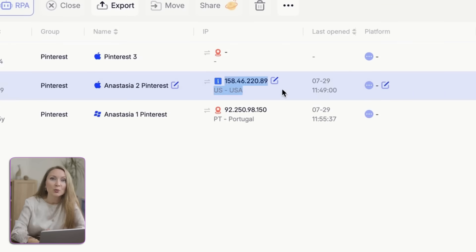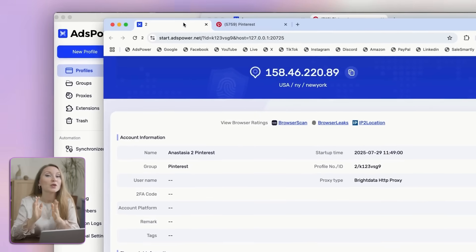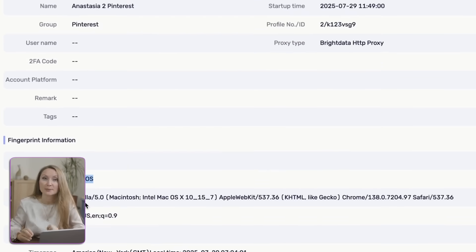See here, you can open separate browser profiles for each Pinterest account, each with its own fingerprint, IP, and login. No need to clear cookies or risk getting banned.